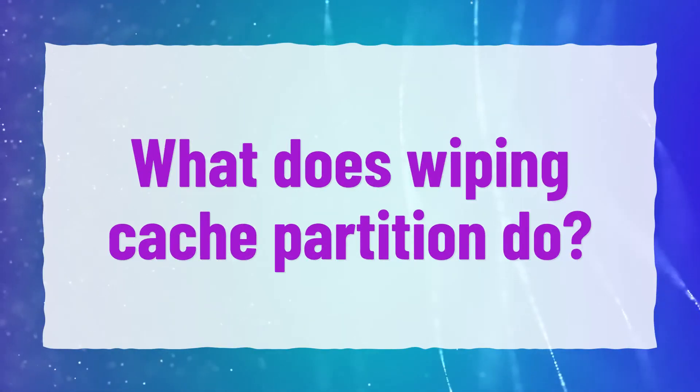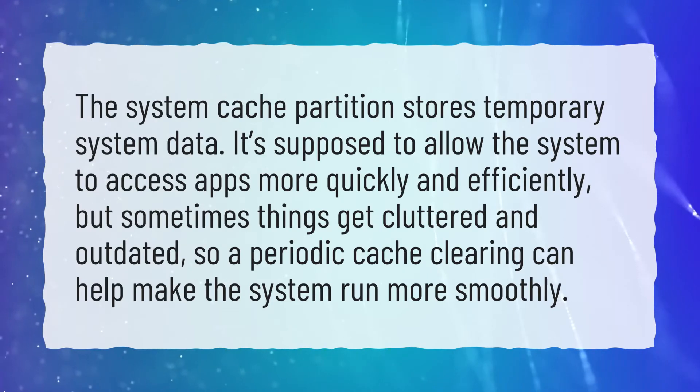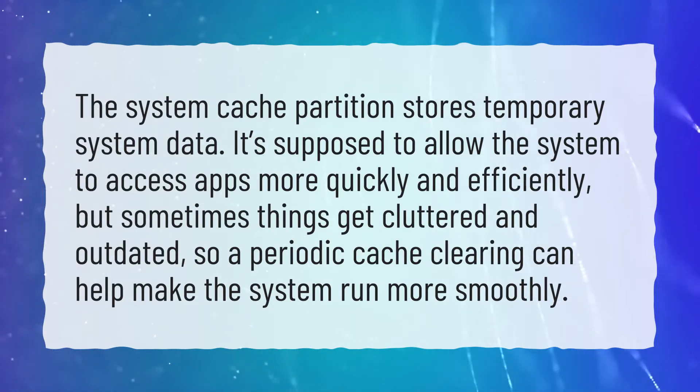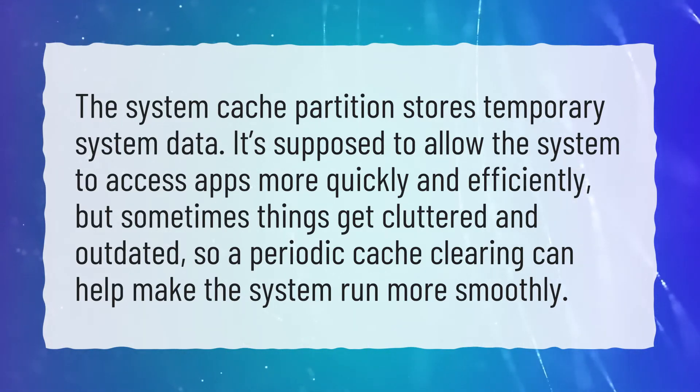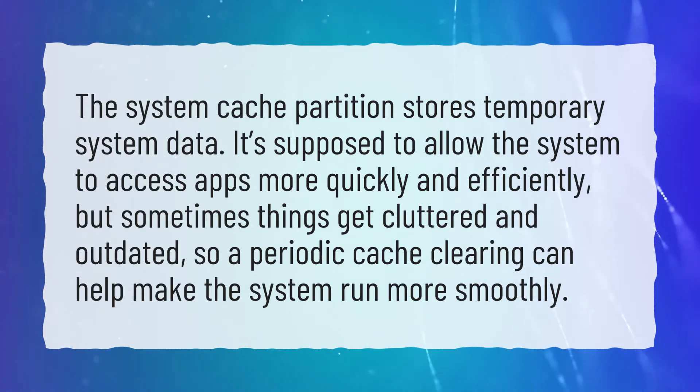What does wiping cache partition do? The system cache partition stores temporary system data. It's supposed to allow the system to access apps more quickly and efficiently, but sometimes things get cluttered and outdated, so a periodic cache clearing can help make the system run more smoothly.